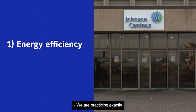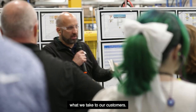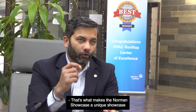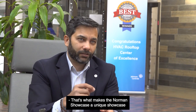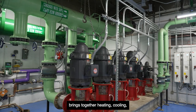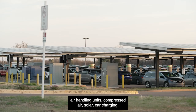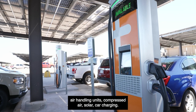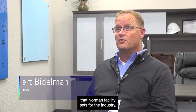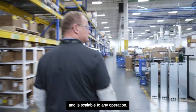We are practicing exactly what we take to our customers. That's what makes Norman Showcase unique, because this infrastructure as a service brings together heating, cooling, air handling units, compressed air, solar, and car charging. We're proud of the example that Norman Facilities sets for the industry. It's a clear message that net zero is possible and is scalable to any operation.